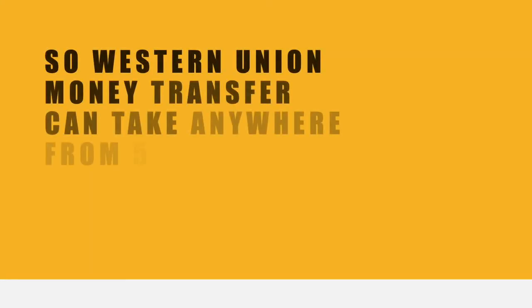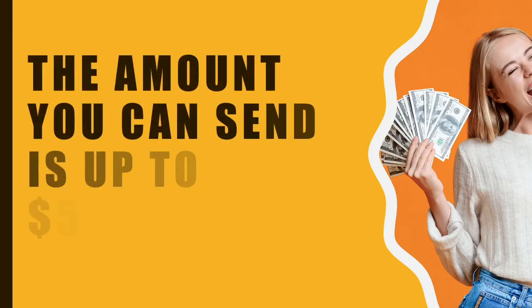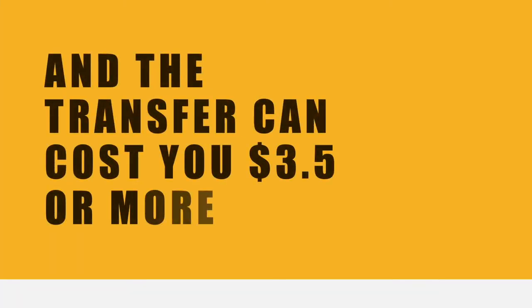So a Western Union money transfer can take anywhere from 5 minutes and up to 5 business days. The amount you can send is up to $5,000, and the transfer can cost you $3.50 or more.